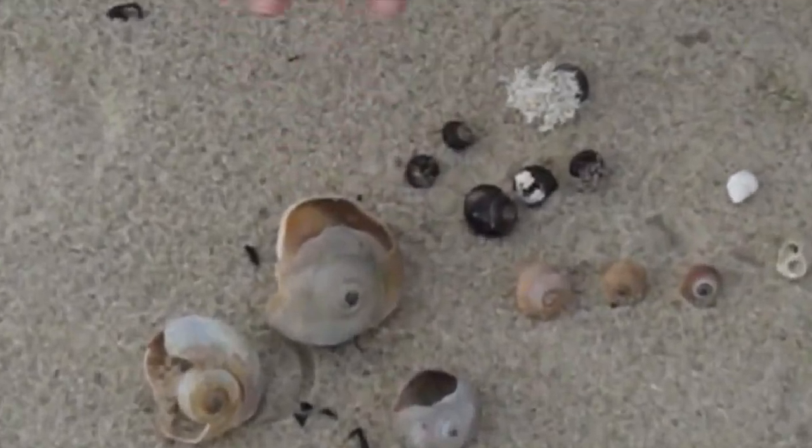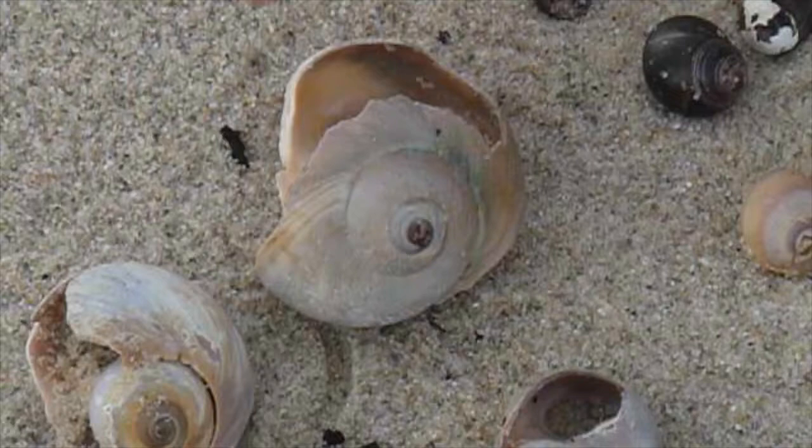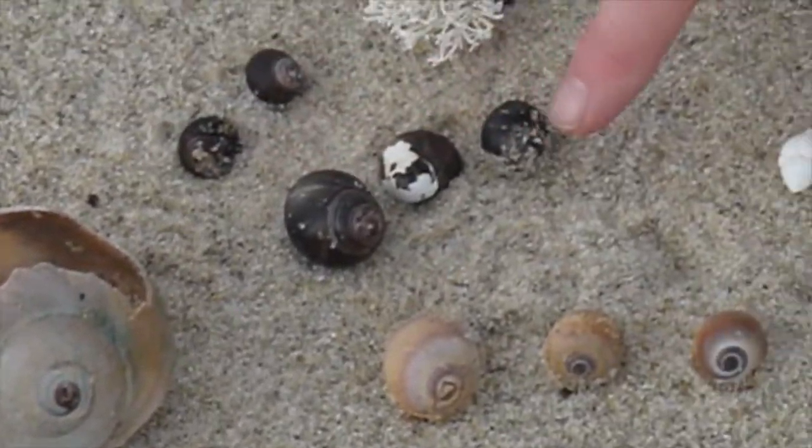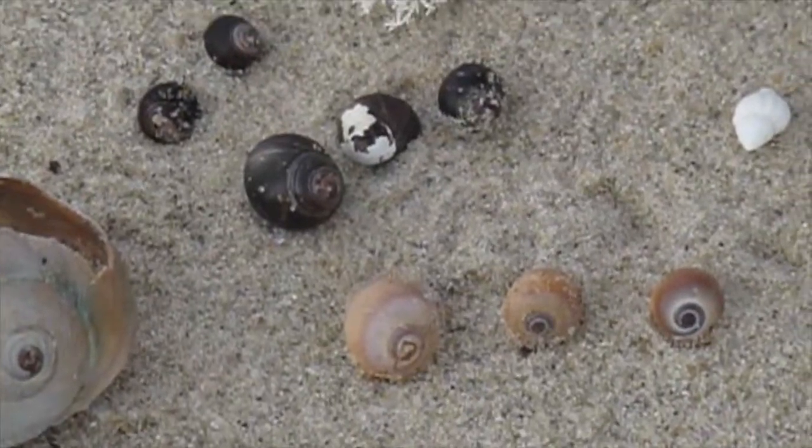The northern moon snail typically hunts through the sand. It goes through the sand and hunts for other bivalves. It's a univalve — a snail. Unlike periwinkles, which pretty much just hang onto rocks and eat the algae on the rocks.